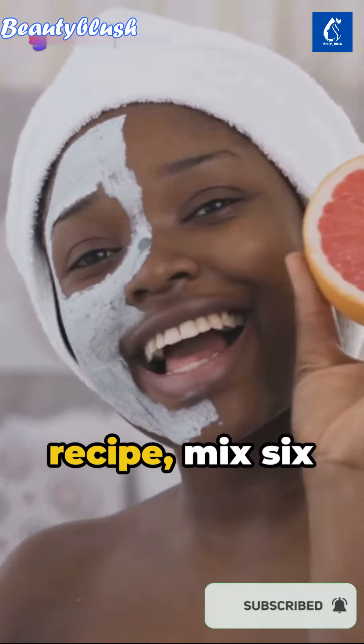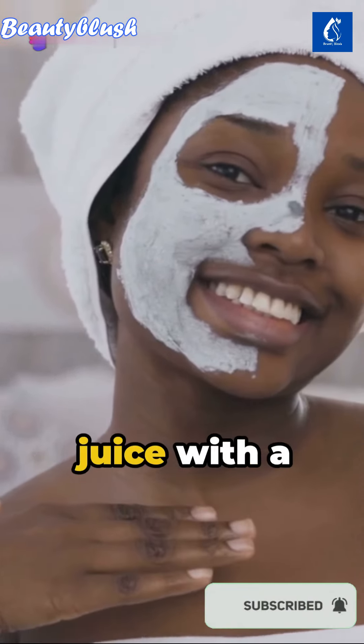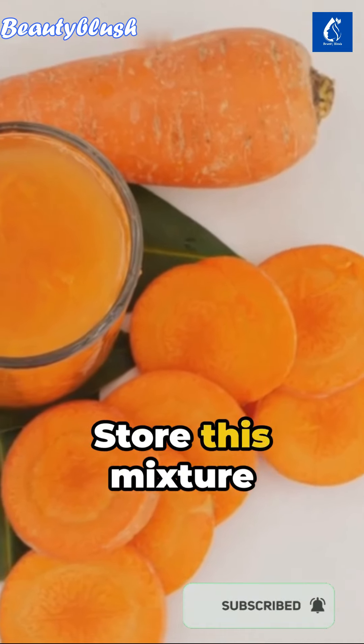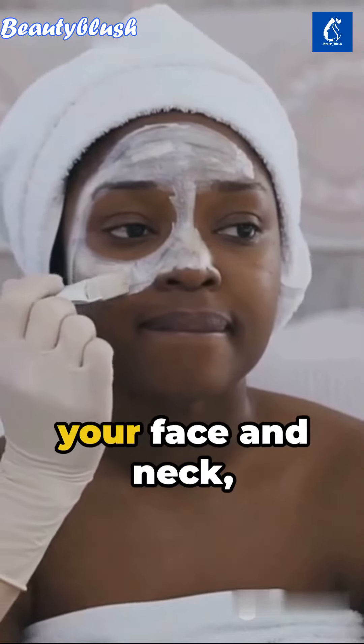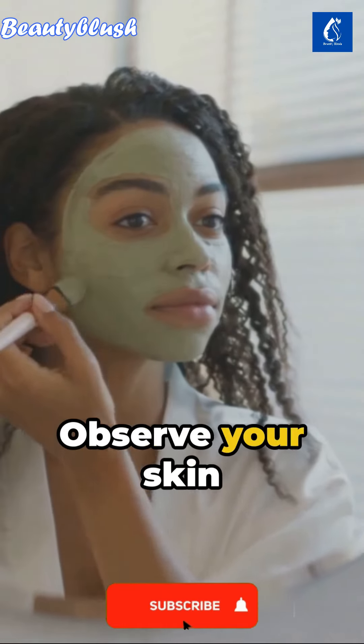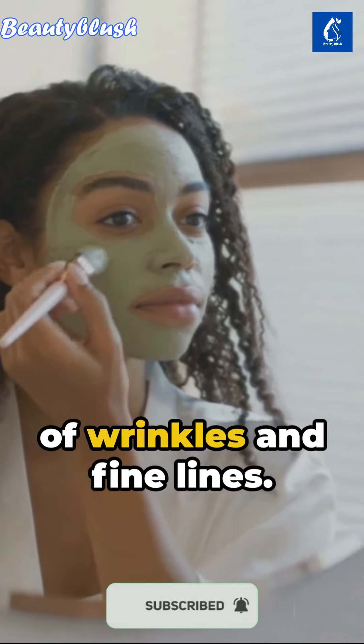For an alternative recipe, mix six tablespoons of carrot juice with a tablespoon each of olive and almond oil. Store this mixture in a spray bottle. Thrice a week, spray your face and neck. Massage for 30 minutes, then wash. Observe your skin become firmer, free of wrinkles and fine lines.